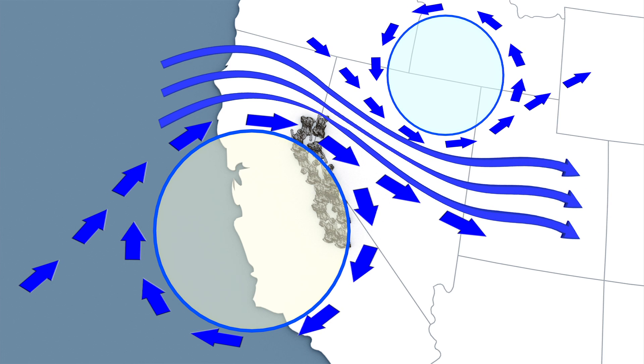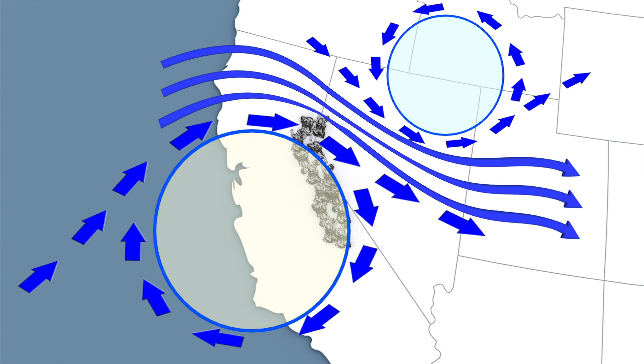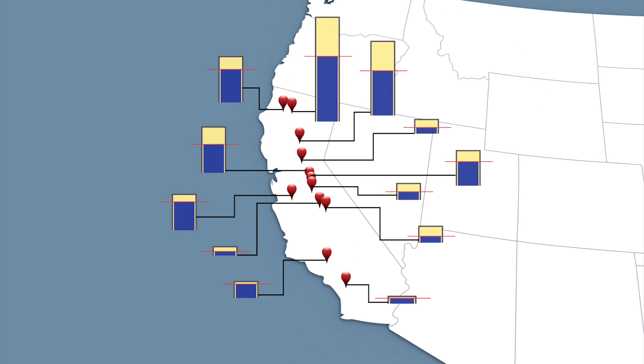A new study explains that this ridge is why the state has been experiencing warmer temperatures year after year. Researchers also say the ridge is causing the shrinking snowpack in the Sierra Nevadas. Furthermore, California's reservoir systems are not equipped for the changing weather. When a deluge does come, much of it runs into the ocean instead of the reservoirs.